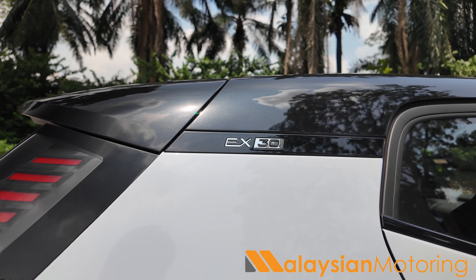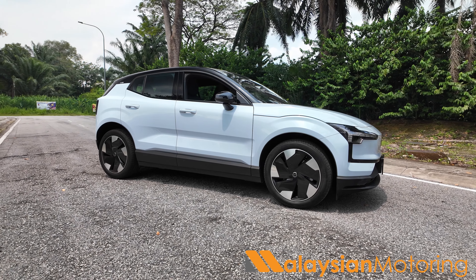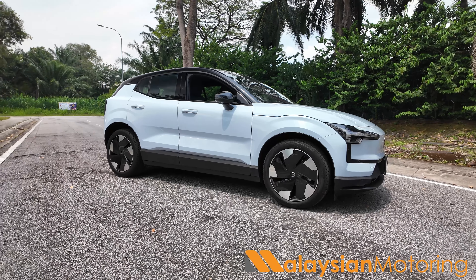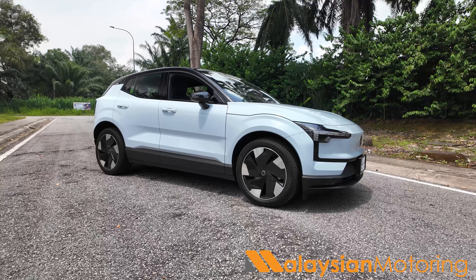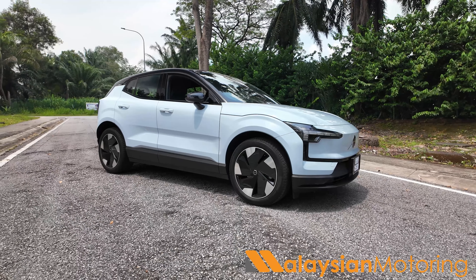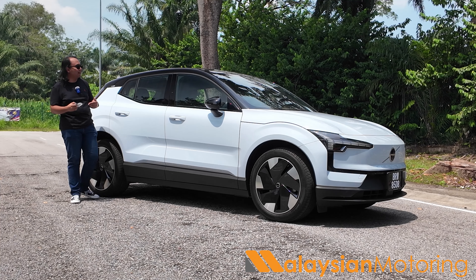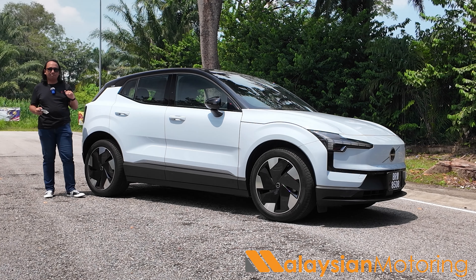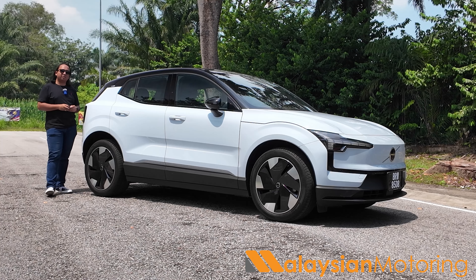Moving further back, there's a little EX30 badging which looks quite smart, and overall the side profile looks pretty good. I do challenge Volvo calling this a crossover — I actually see it as more of a hatchback, more of a spiritual successor to the Volvo V40 compared to a sub-size C40. But let me know what you think in the comments below.